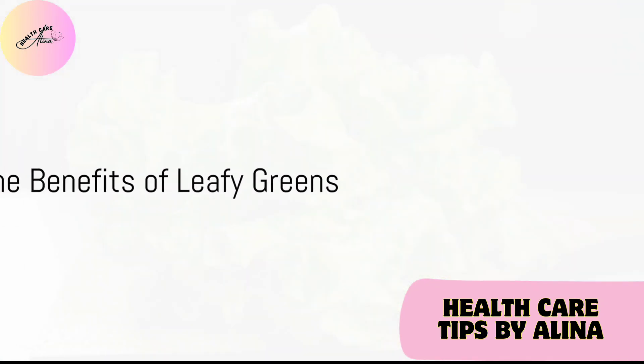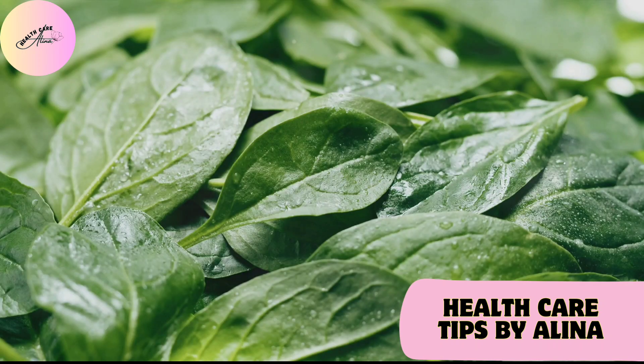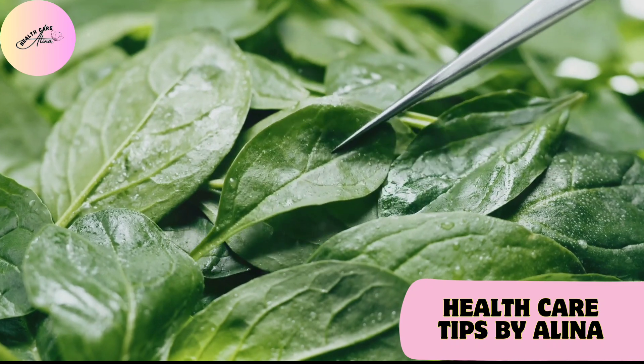Leafy greens are another excellent choice. Foods like spinach and kale are packed with an array of vitamins, minerals, and fiber, all of which aid in detoxification and promote kidney health.